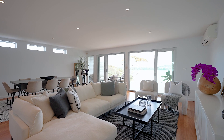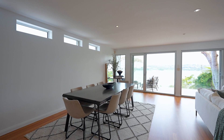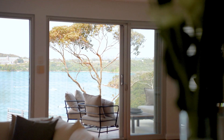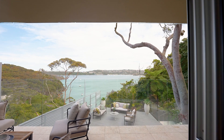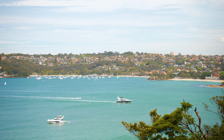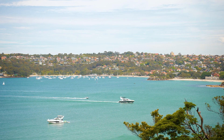With its open plan living offering both casual and formal dining, every room really does have a view. Walking out through to the balcony area, looking down onto the Clontarf waterfront, it is something that people really do dream about.